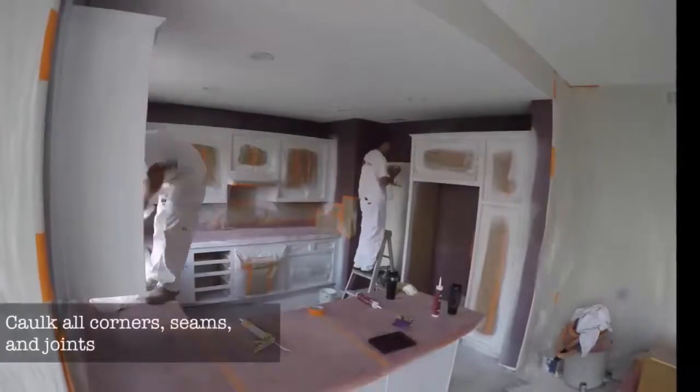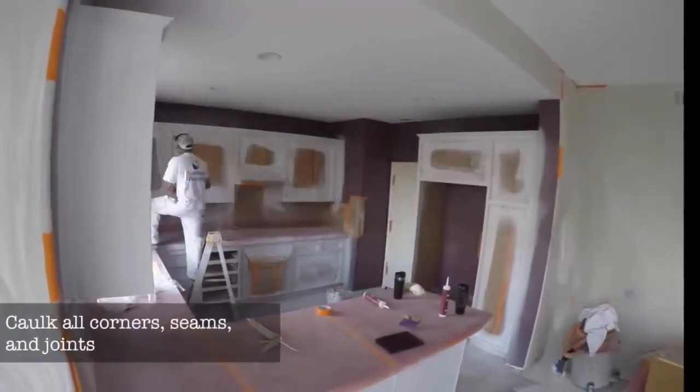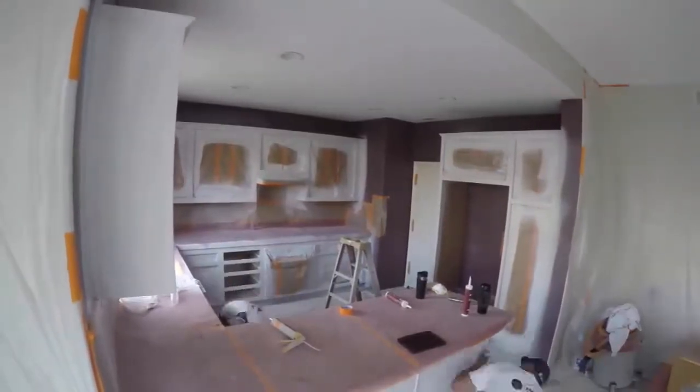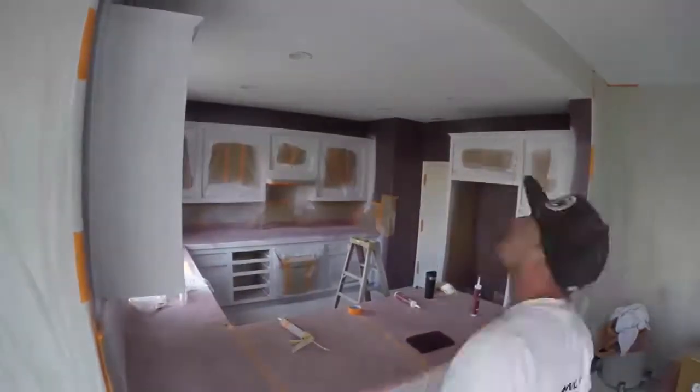We then caulk all the corners, seams, and joints. This will make it look like a brand new factory finish — no seams and no gaps.